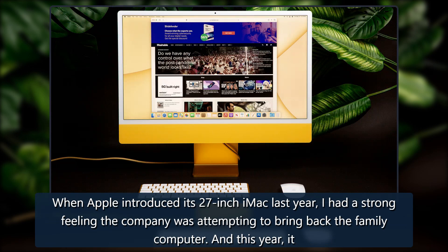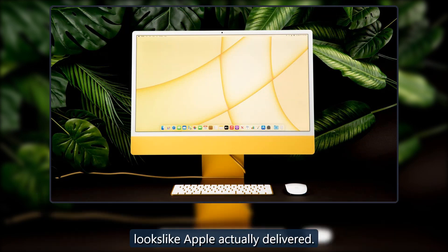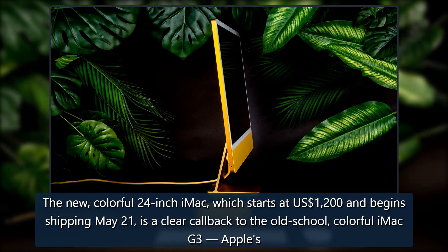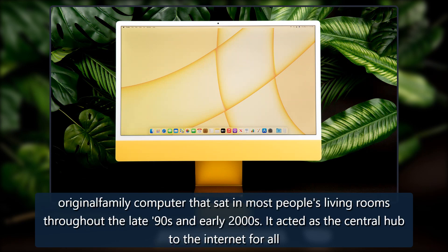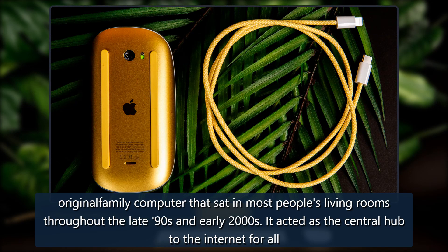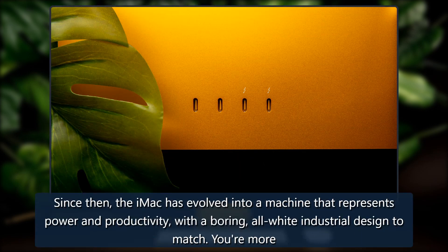When Apple introduced its 27-inch iMac last year, I had a strong feeling the company was attempting to bring back the family computer. And this year it looks like Apple actually delivered. The new colorful 24-inch iMac, which starts at $1,200 and begins shipping May 21st, is a clear callback to the old school colorful iMac G3 — Apple's original family computer that sat in most people's living rooms throughout the late '90s and early 2000s.